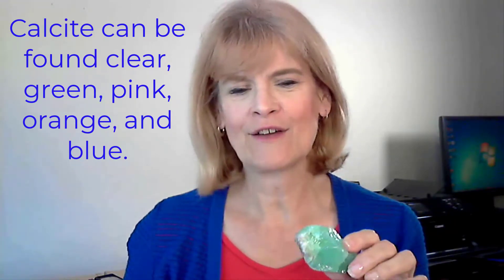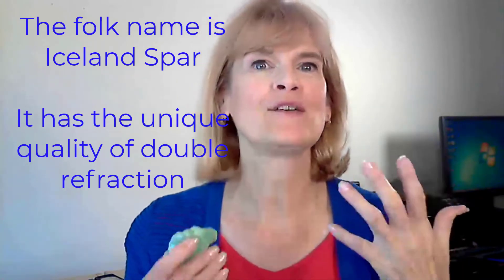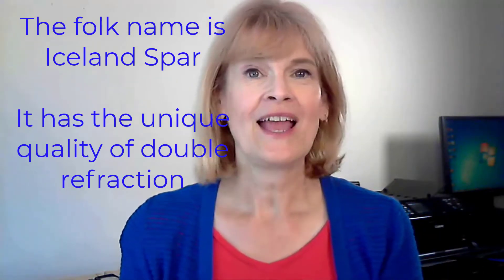Now the interesting thing about calcite is, if it was clear and we looked through it, it would appear as though things were doubled. And so that's what it does — it tends to double energy.